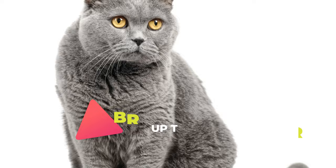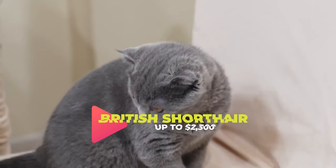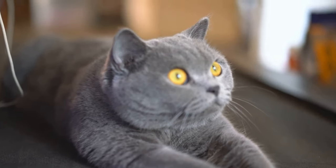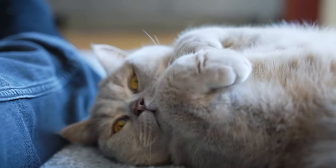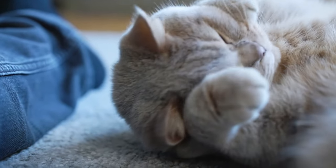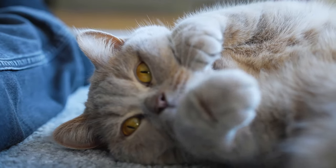The British Shorthair, ranking as the 13th most expensive cat breed, showcases a plush coat and a charming round face. This classic beauty, commonly recognized for their calm and easygoing nature, is an ideal choice for those who prefer a less demanding pet. On average, a British Shorthair may cost you around $800 to $2,300, depending on the pedigree.